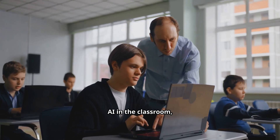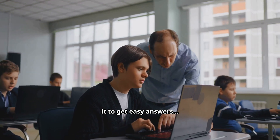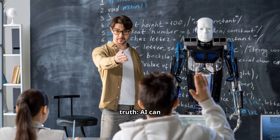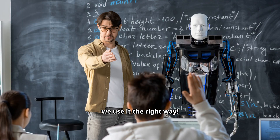When we think about AI in the classroom, many people imagine students just using it to get easy answers. But here's the truth: AI can actually help us teach students to think more deeply if we use it the right way.